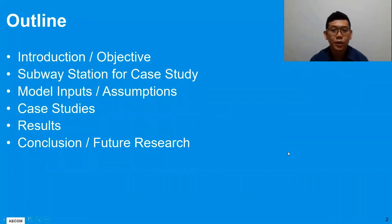The outline of our presentation today includes an introduction to our paper, the objectives behind our paper, and I'll show you the subway station Pathfinder model that we have used, the various modeling inputs and parameters, our assumptions made, the six case studies that have been carried out and their corresponding results. I'll finish off with our conclusion and possible future research that will aid us as fire engineers in evacuation simulations.